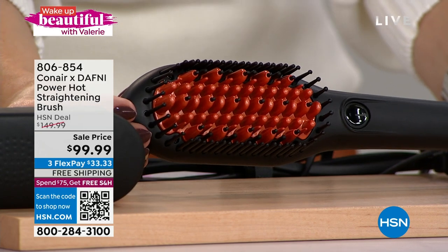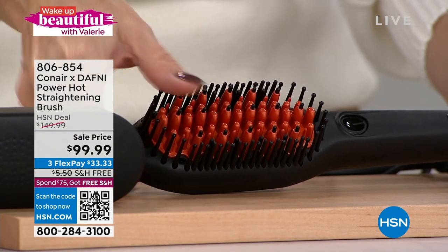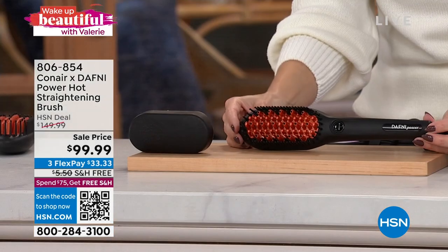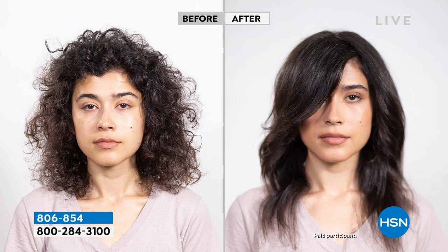This is a heated power brush. In the center are unique bristles that have a ceramic coating, and they do move — they kind of float. With one button press, this brush comes to a 365-degree optimal temperature, and then you glide it through your hair. If you have texture you want to smooth out, if you want volume and body, lift from the root — it smooths the hair, reduces frizz, and adds shine with each pass.